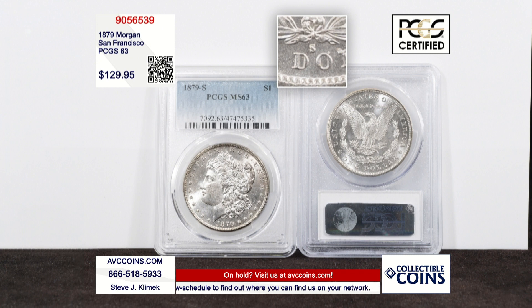At just $129.95 for each of these coins while our supplies last, we are more than $310 less than our nearest competition's price of upwards of $460.